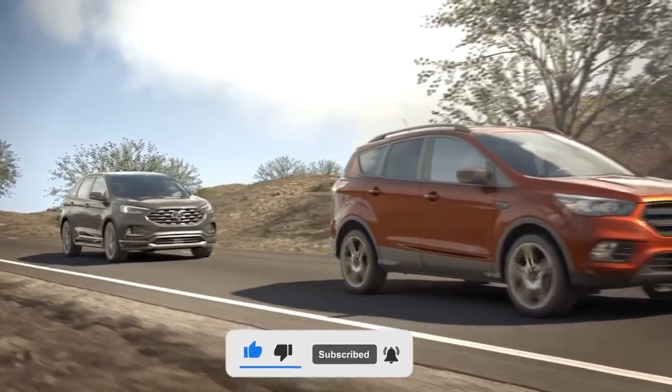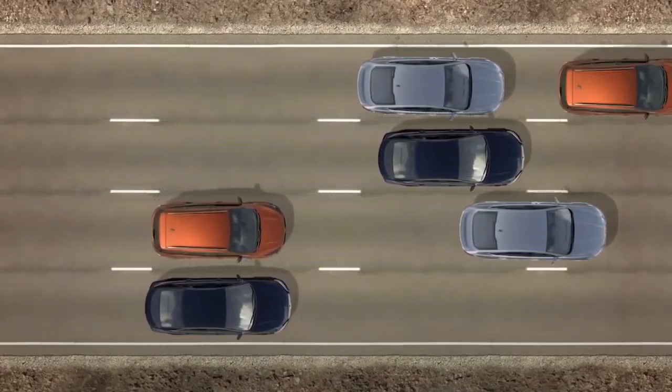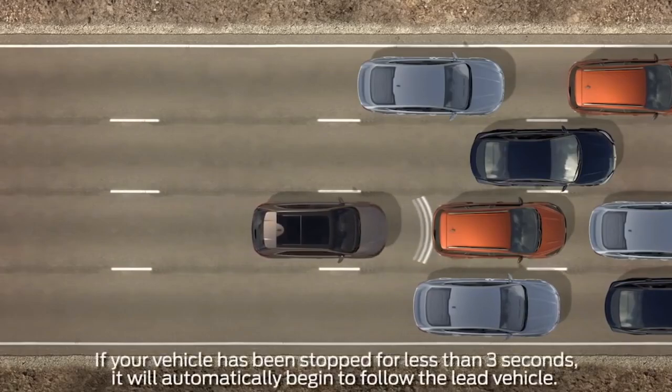The Co-Pilot 360 will earn you a stress-free journey, whether on a long road trip or just driving to work, by anticipating traffic and adjusting accordingly, delivering peace of mind.